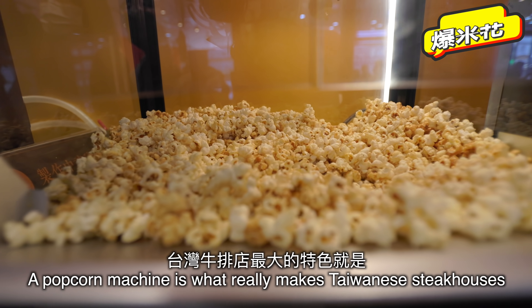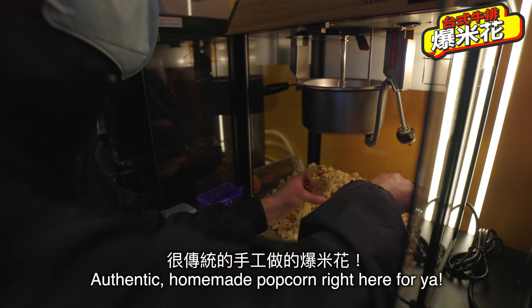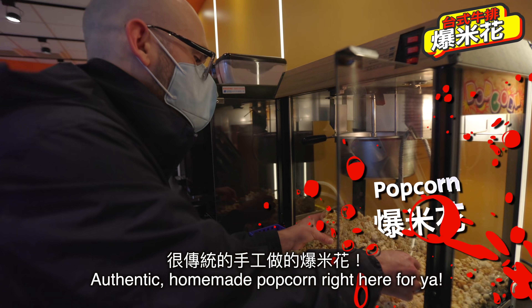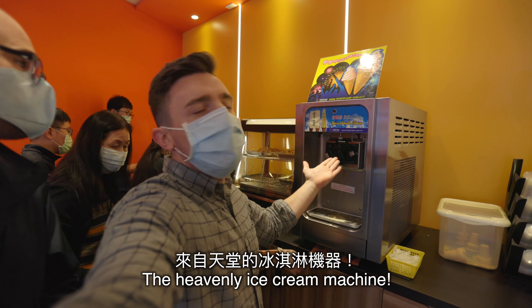You know how. Now, the popcorn machine is what really makes Taiwanese steakhouses special — authentic homemade popcorn right here for everyone. And the heavenly ice cream machine!